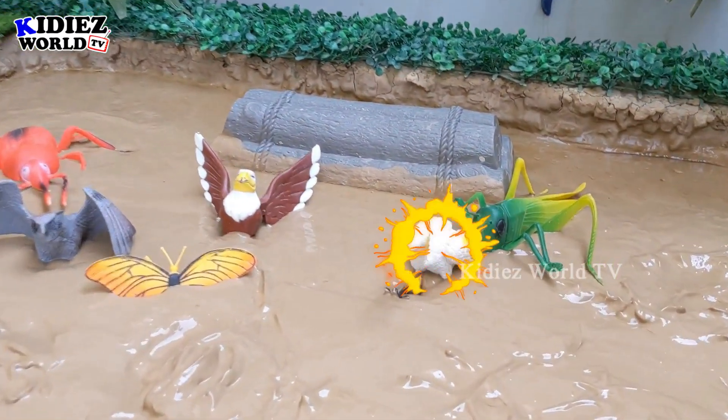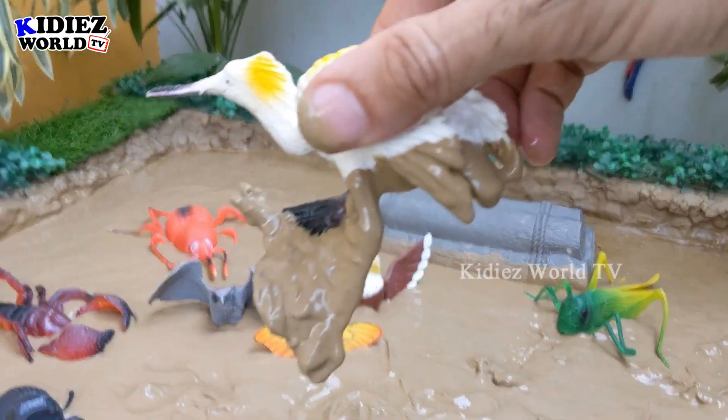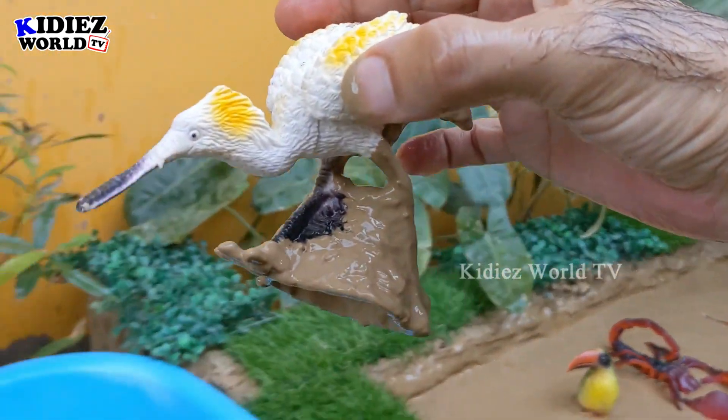The next one we have is a seagull — a very beautiful ocean bird. This seagull is a very cute one, found here in the mud ground. Let's make him clean.